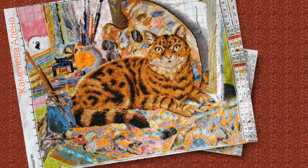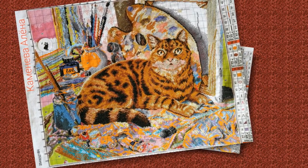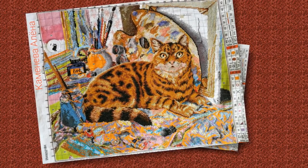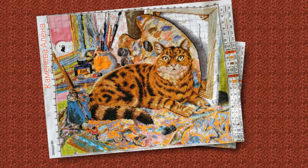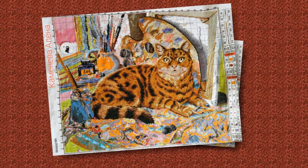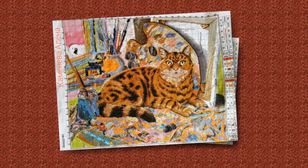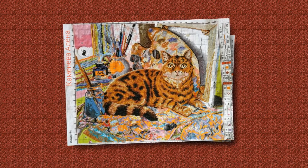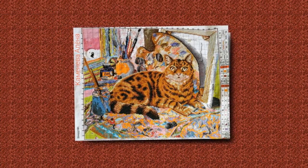Алёна Каменева присылает отчёт по китайскому набору Joy Sunday «Кот Леонардо» — вышито 64% работы, и она движется к завершению. К сожалению, у Алёны была травма руки, поэтому вышивала совсем немного. Желаем скорейшего выздоровления и, конечно же, скорейшего завершения этой прекрасной работы.